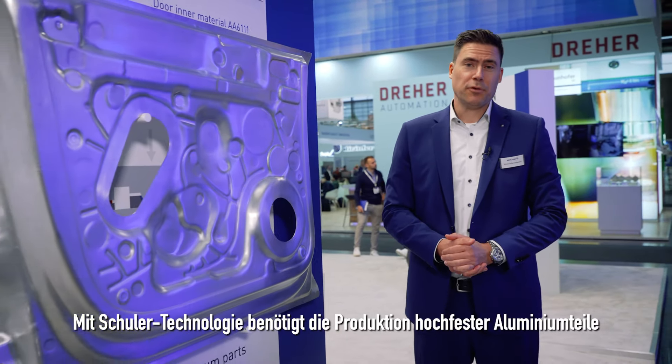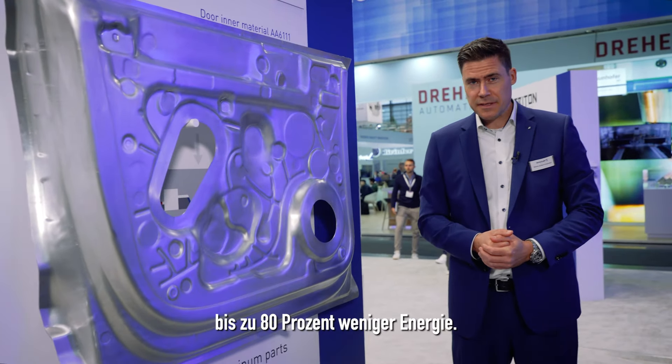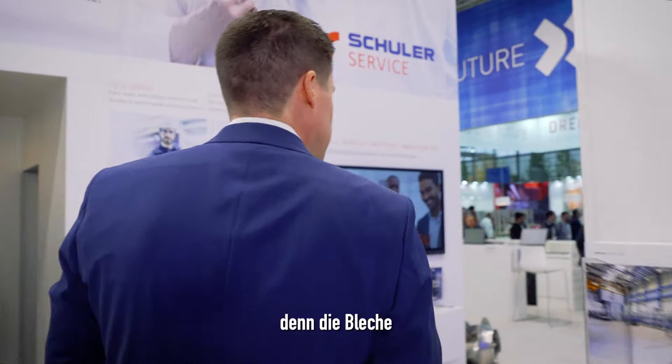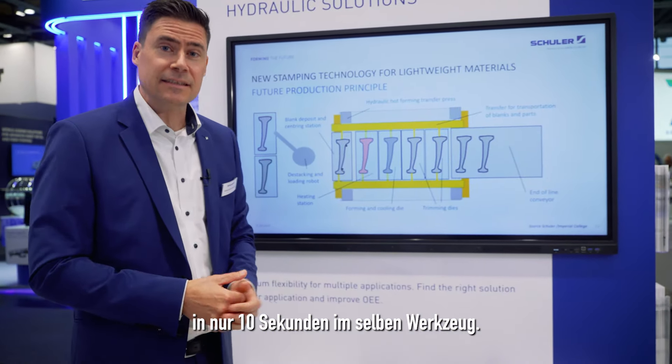With Schuler technology, the production of high-strength aluminum parts consumes up to 80% less energy and there's no furnace required, because the blanks are heated, formed and cooled within just 10 seconds in the same die.